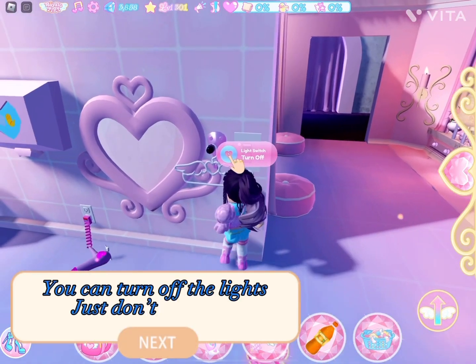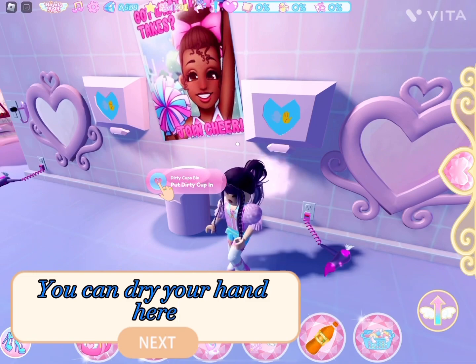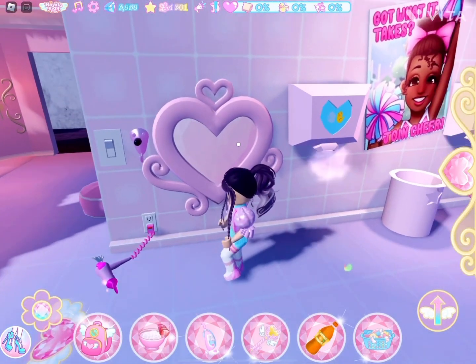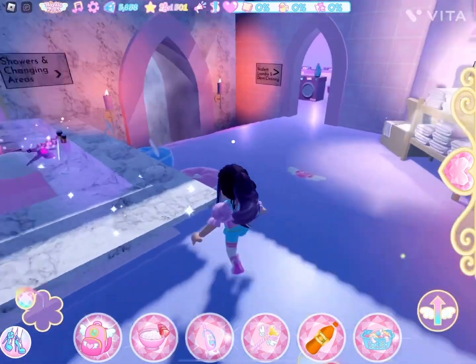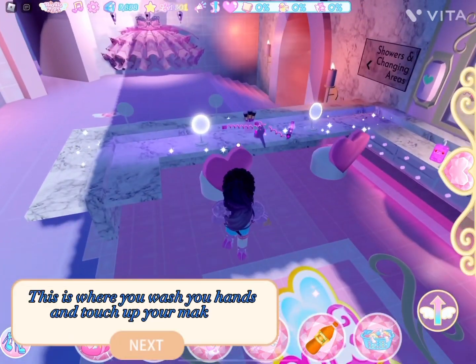You can turn off the lights — just don't prank. You can dry your hand here. This is for the dirty cups. This is where you wash your hands and touch up your makeup.